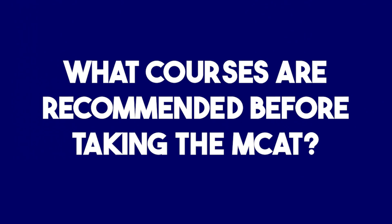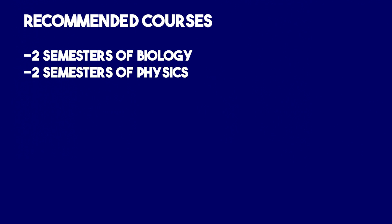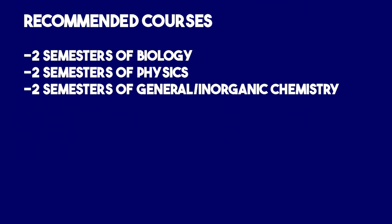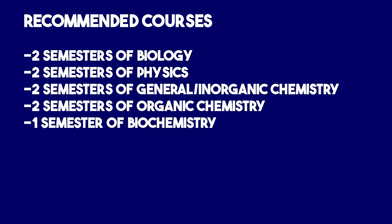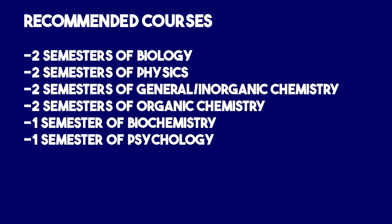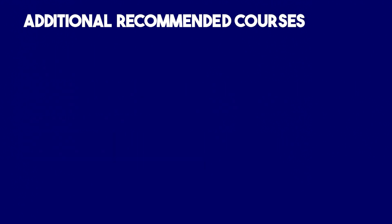What courses are recommended that you take before taking the MCAT? This is particularly important to consider if you come from a non-science background. The recommended courses are: two semesters of biology, two semesters of physics, two semesters of general or inorganic chemistry, two semesters of organic chemistry, one semester of biochemistry, one semester of psychology, and one semester of sociology. Additional courses that may be helpful are physiology and anatomy.